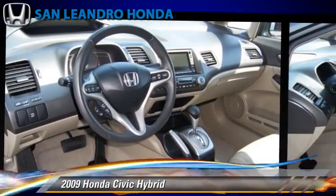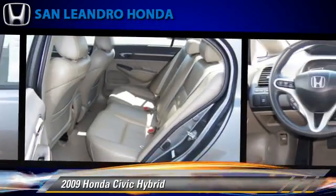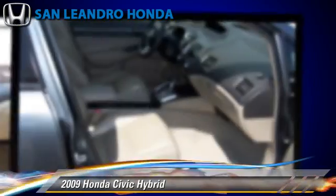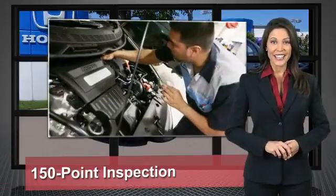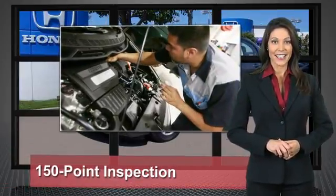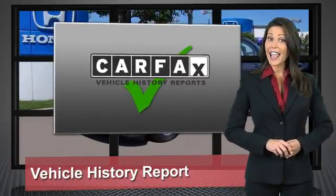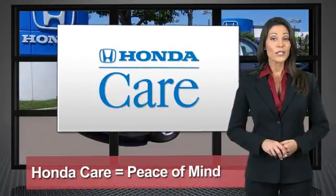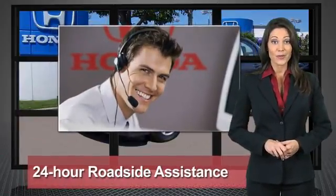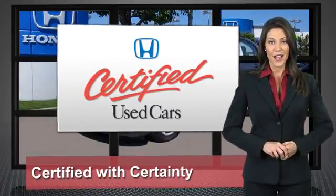Give us a call to schedule your test drive today. Every Honda is a product of innovative engineering and quality manufacturing. Your dealer performs an exhaustive 150-point mechanical and appearance inspection to ensure that each vehicle meets Honda standards. Only well-maintained Honda models are eligible — Honda certified used cars, so reliable they're certifiable.